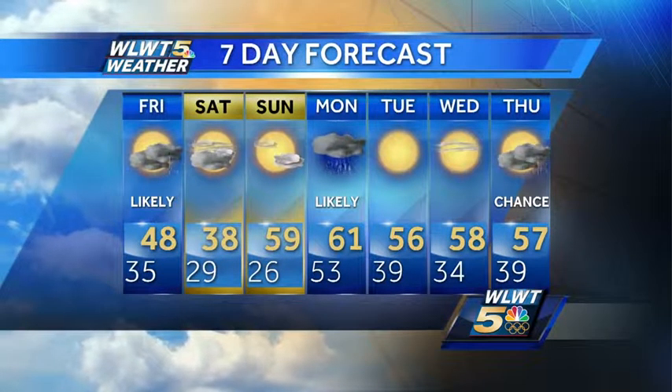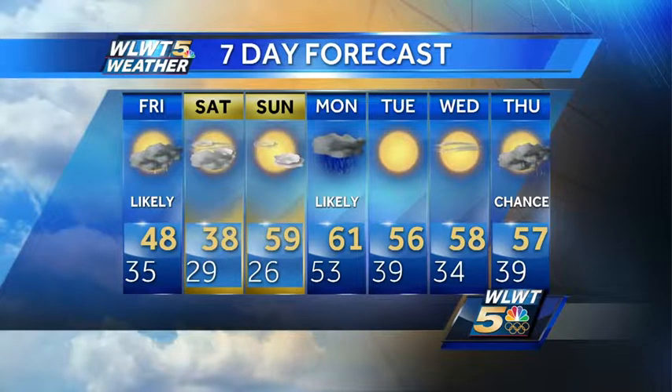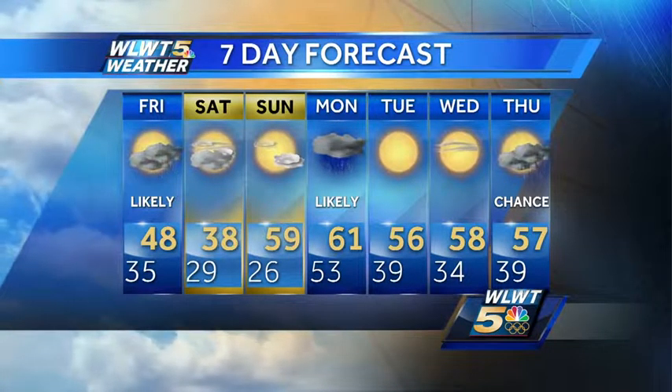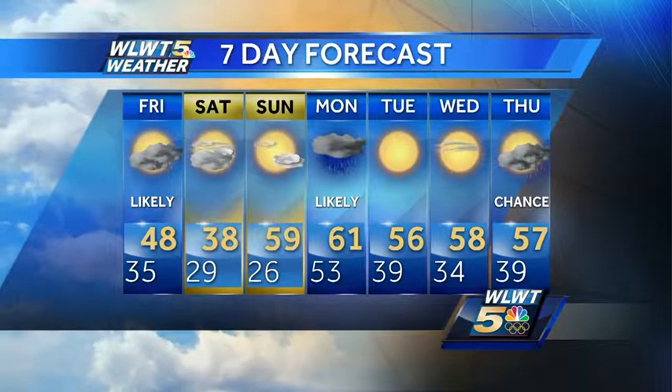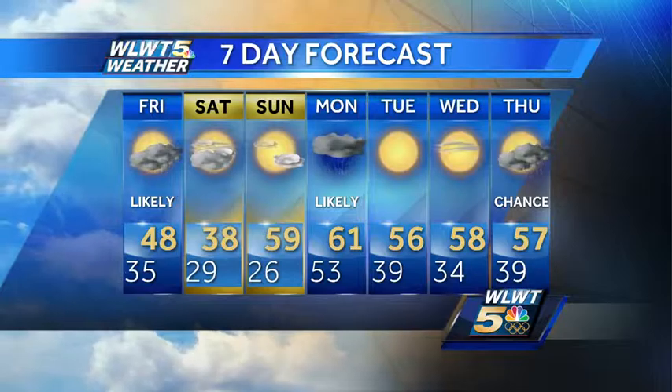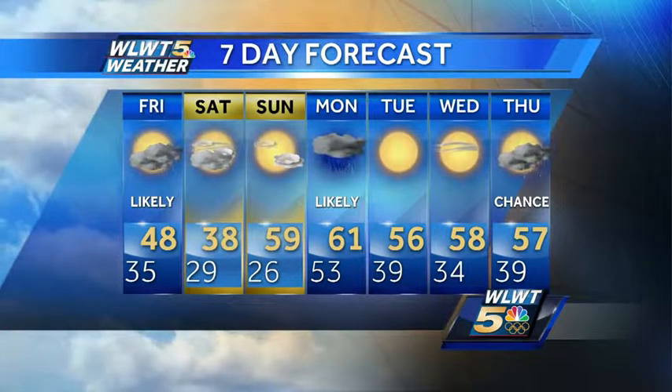Here's your seven-day forecast: down to 29 tomorrow night, but wind chills could be as low as 20 with those gusty winds. Only 38 on Saturday, down to 26 Saturday night. Fortunately, it's that time of the year where these cold snaps don't last too long — we're rebounding back close to 60 by Sunday.